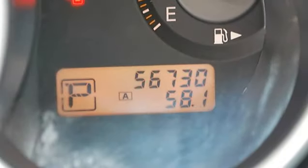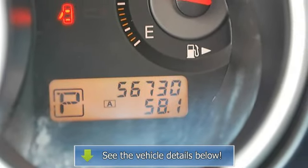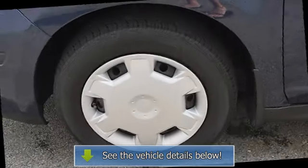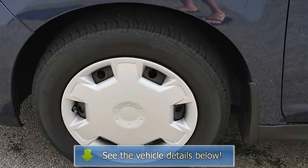Remote Trunk Release, Power Lift Gate, A/C, Rear Defrost, Auxiliary Power Outlet, Front Reading Lamps, Passenger Vanity Mirror, Interior Cargo Shade, Passenger Airbag On/Off Switch, Rear Head Airbag, Child Safety Locks.